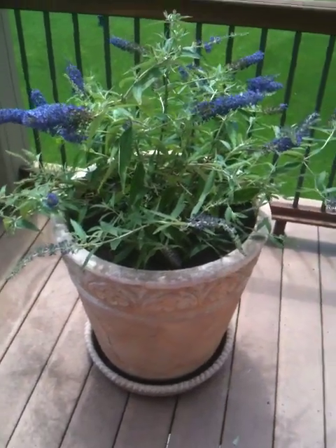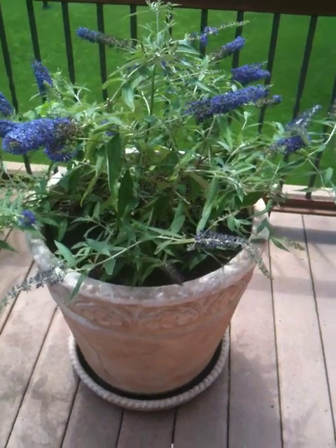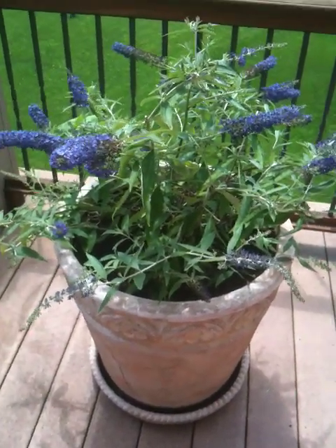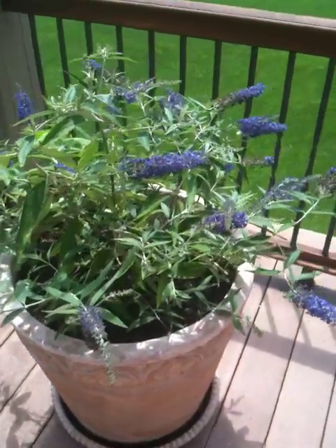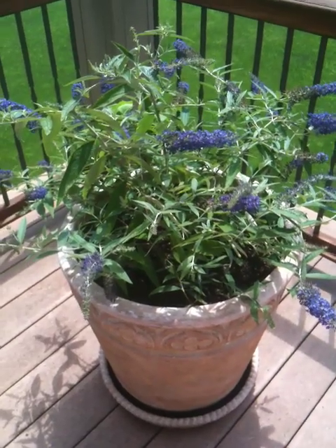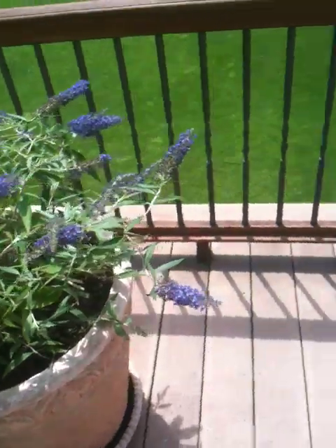This is the butterfly bush that's very happy. The bees are happy too — they love it. There's a bee. Hear them? So beautiful. Had some nice big fat yellow butterflies on it the other day. That was great. Haven't seen any hummingbirds though. I was kind of hoping to get them. Anyway, that's the butterfly bush.